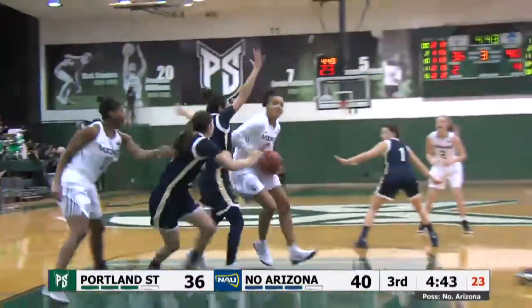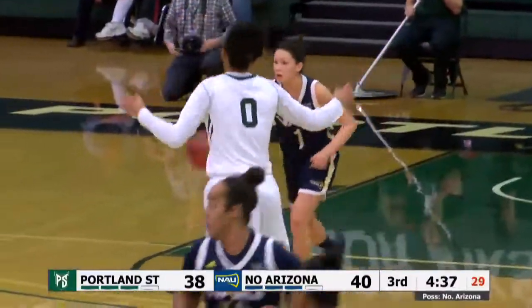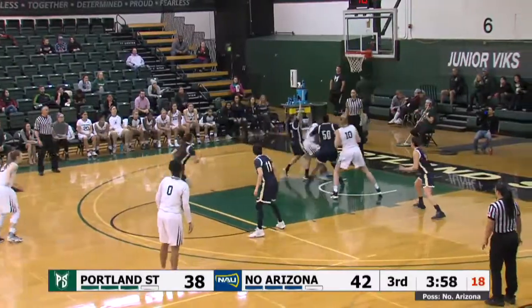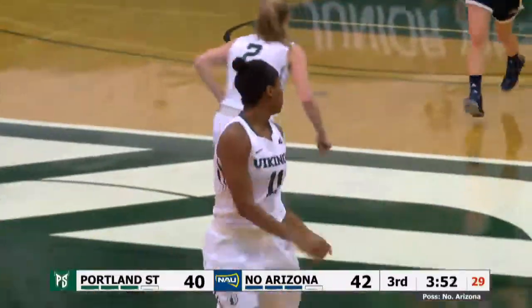Portland State's got the ball. Ballston gets some penetration to the paint, puts up the short shot and in — Ashley Ballston, mark it down. Looking to post to West. She'll come out and set the screen, coming off the screen. Now West gets it back inside, pops it up off the window and good — West with her first two of the game.